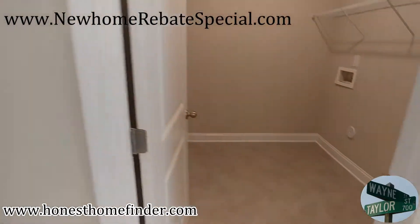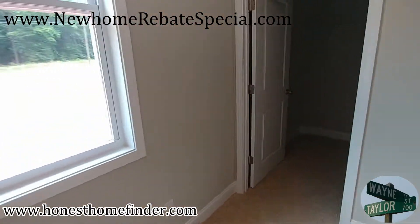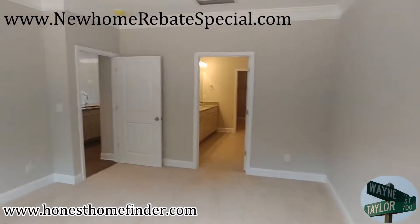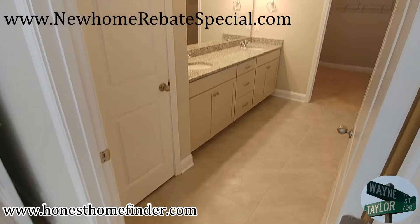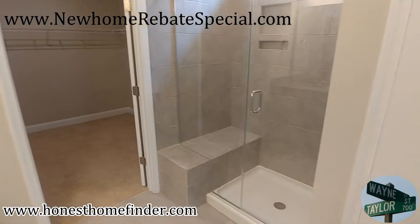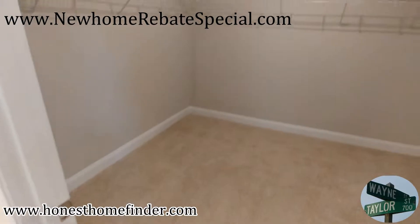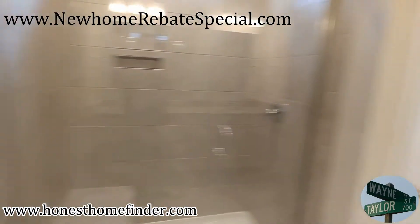Might as well get a shot of the laundry room. Let's get a load of this big ol' room. There's your master closet — can't fit in there if you've got too much stuff, man.